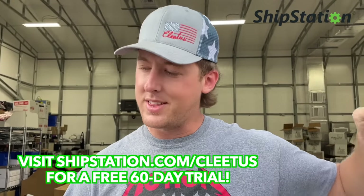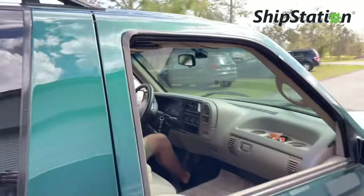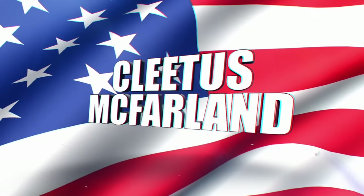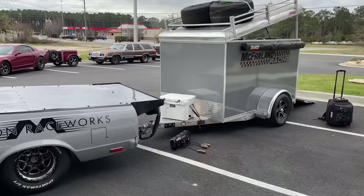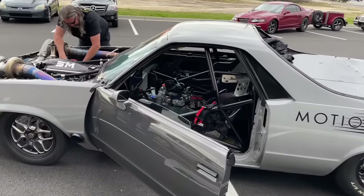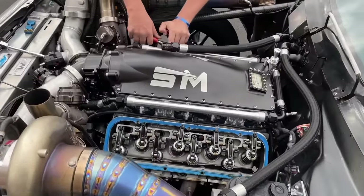Thanks to ShipStation for sponsoring today's video. Let's get to the live action. Hell yeah brother, you're on the Please Confirm YouTube channel!